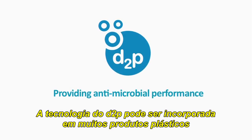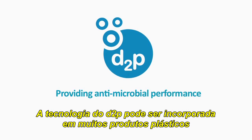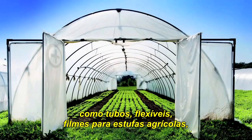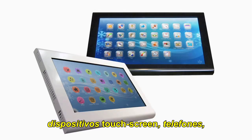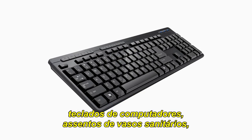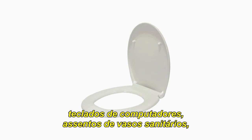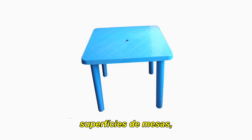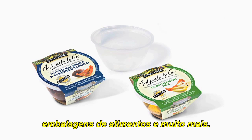D2P technology can be incorporated in many plastic products such as pipes, air ducting, greenhouse films, touch screen devices, telephones, computer keyboards, lavatory seats, door handles, cutting boards, table tops, food packaging, and many, many more.